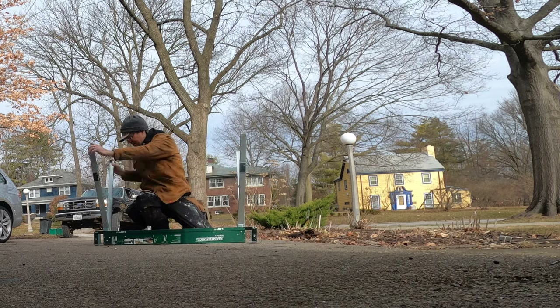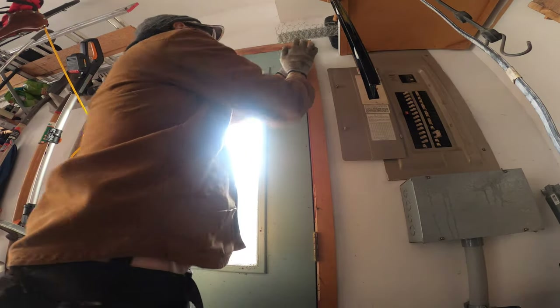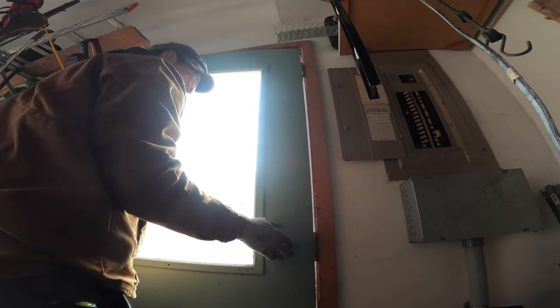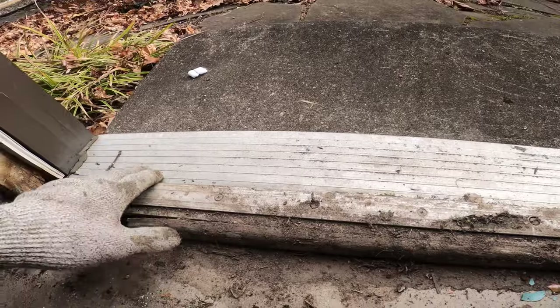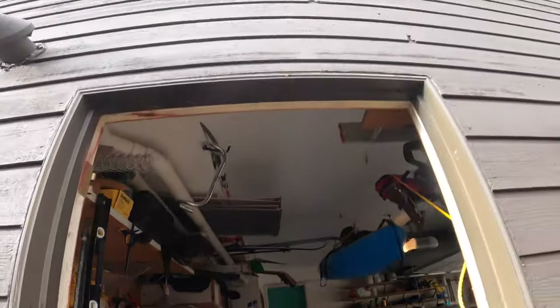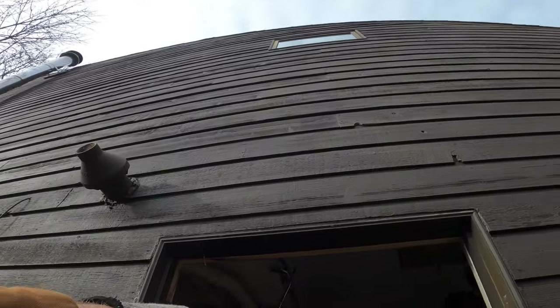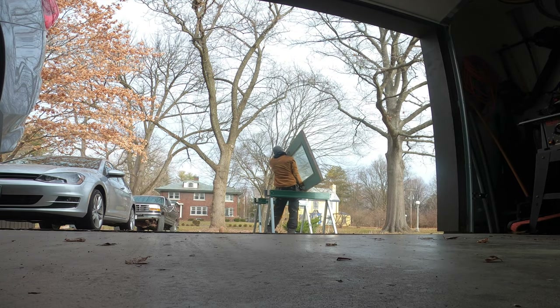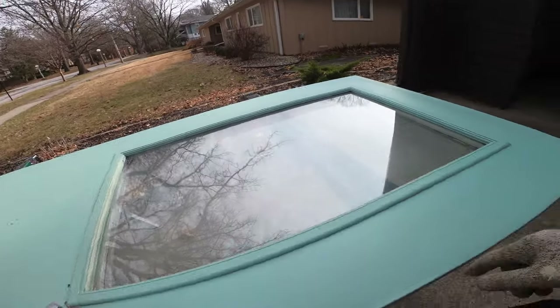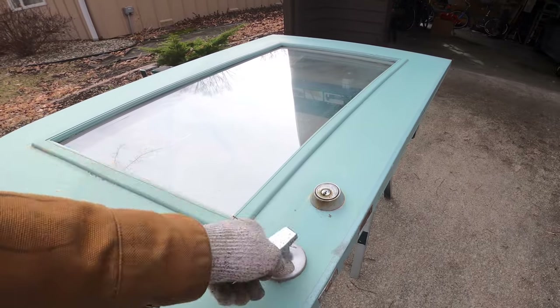Next up was a door repair job - kind of like door dentistry. This door had a scuzzy, rusted-out bottom and I thought it was a good idea to patch it rather than replace the door. There's just a little rotted-out wood at the base. I think what's going on is it gets sheer water drainage down there with no drip cap, so a little drip edge would do the door a lot of good.